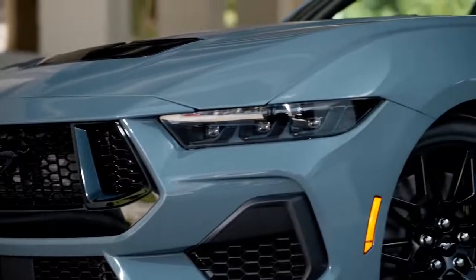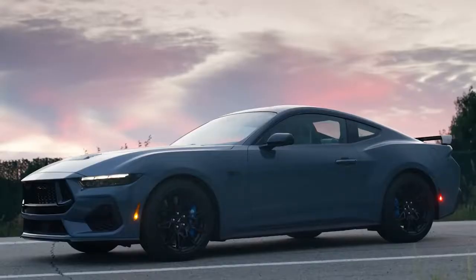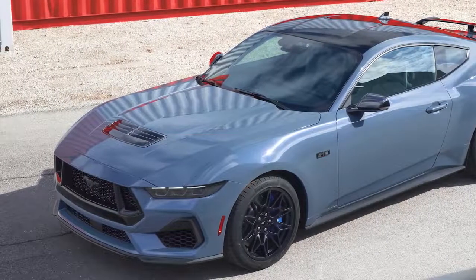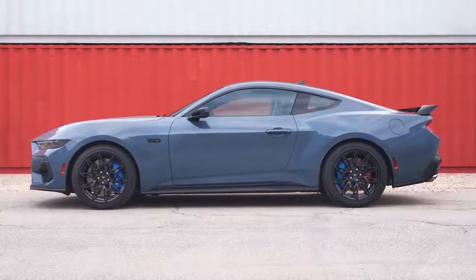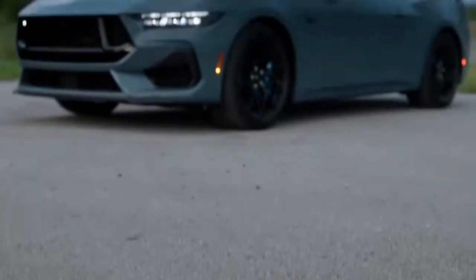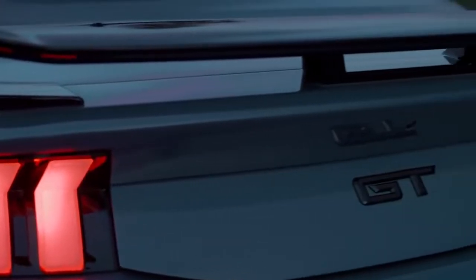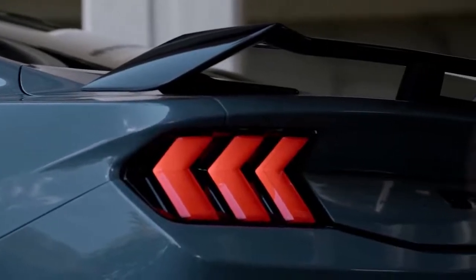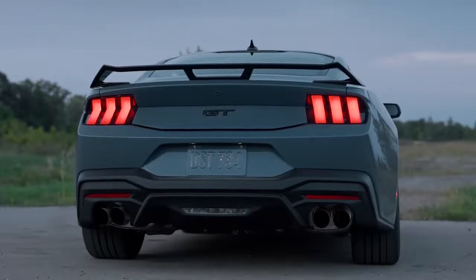Ford has also got rid of the horizontal daytime running lights that looked a little bit like an afterthought. From the side, the new Mustang has a very similar silhouette to the current model. There's a long bonnet, a raked windscreen and a sloping roofline. However, Ford has tweaked the shape of the roof to make it easier to get in and out of the new car if you're wearing a racing helmet. It has also softened some of the creases down the side and made the rear wheel arches look even wider and curvier than before. Around the back, the old car's contrasting boot lid trim is gone and the brake lights have a single kink in each vertical bar instead of two. You still get the Mustang's signature quad exhaust pipes underneath, and you can bet your bottom dollar they are real pipes.